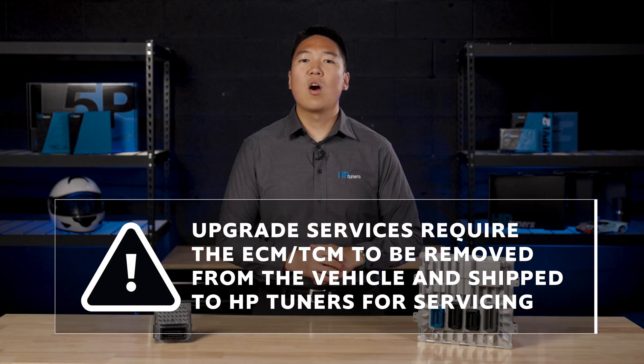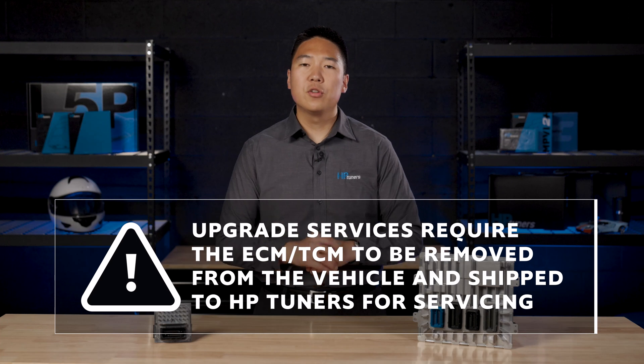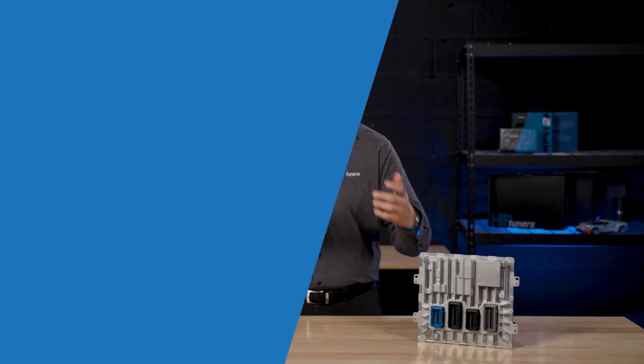These services require the ECM or TCM to be physically removed from the vehicle and then shipped to HP Tuners headquarters for servicing. Upon arrival, our team will upgrade your controller within one to three business days and send it back to you. Once you receive your upgraded controller and reinstall it back into your vehicle, you can license it using an MPVI3 interface. Users must also be on the latest version of our VCM Suite beta for all the new GM Global B support. Once the upgrade process on your controllers is complete, you can now license your vehicle.